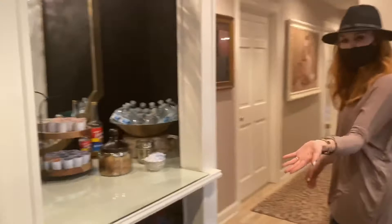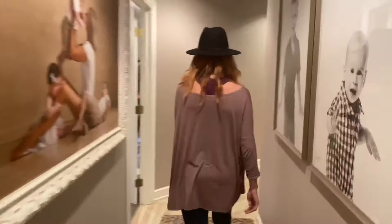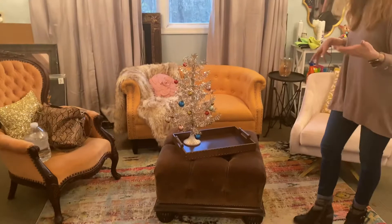I'll take you back toward where the dressing rooms are. We've got our little coffee station — if you feel like you need a little pick-me-up before your session, maybe it's in the morning, I know I need it. So this is where our photographers work, and this is also where we have meetings, things like that.